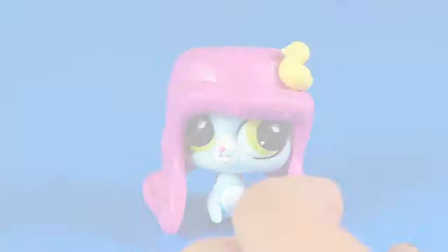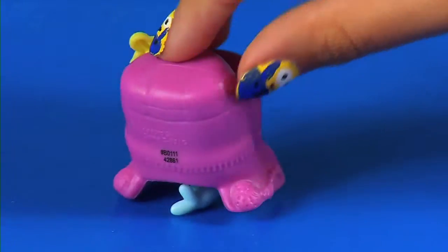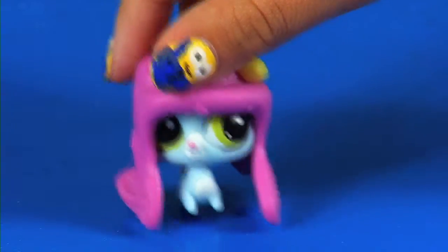So cute. Very cute seal. I love that yellow. Now let's get on to our next one.